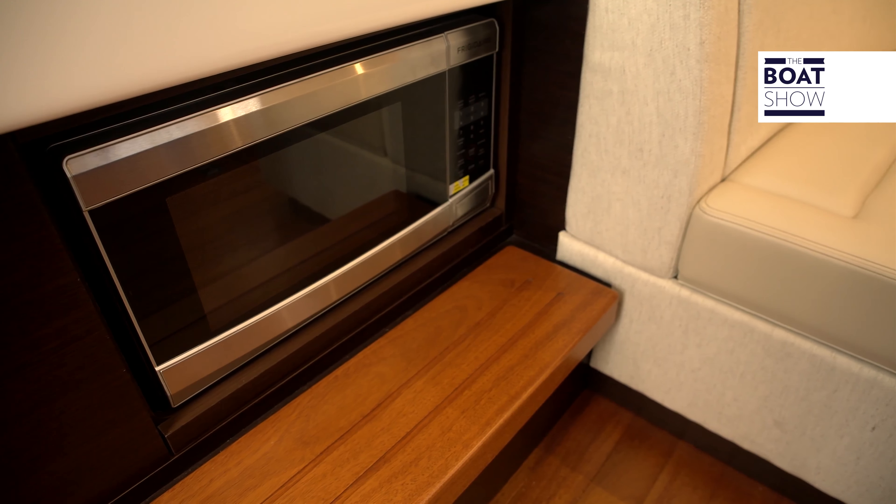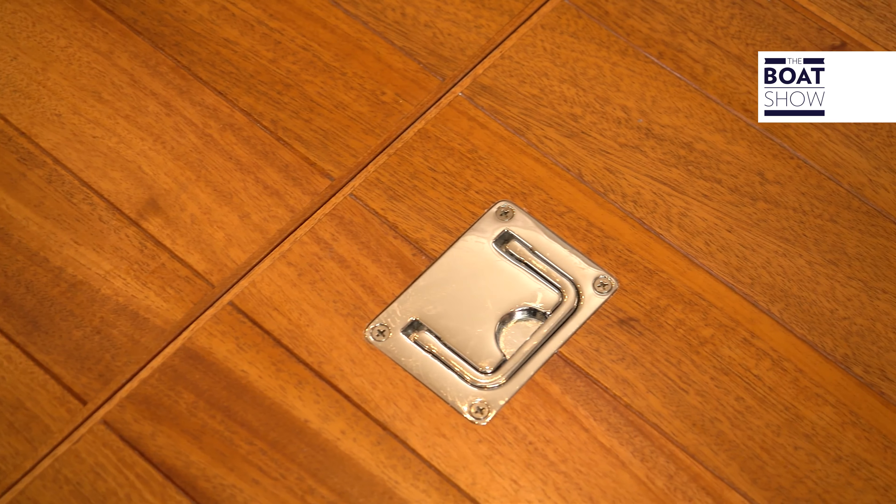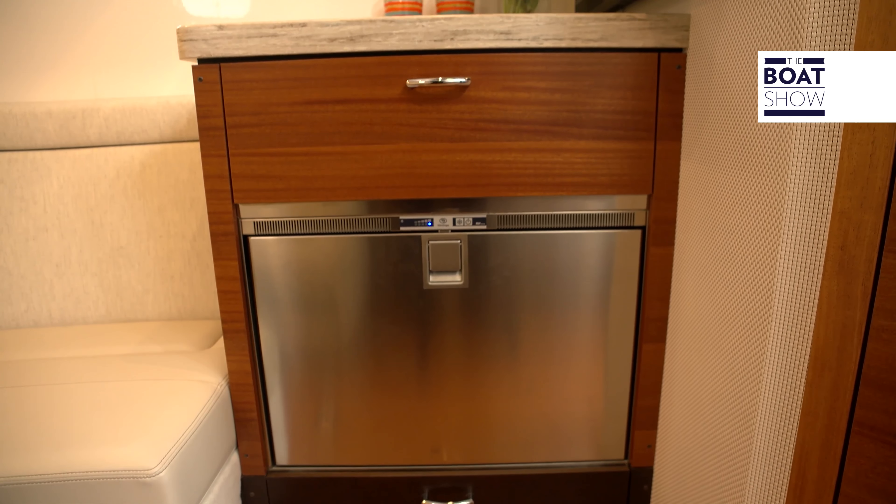Below deck, a living room converts into a double berth, but the real news is under the floors. The hull is soundproof, to help you rest in tranquility.